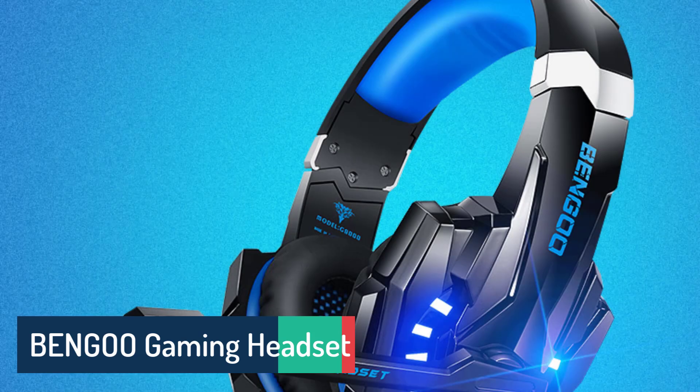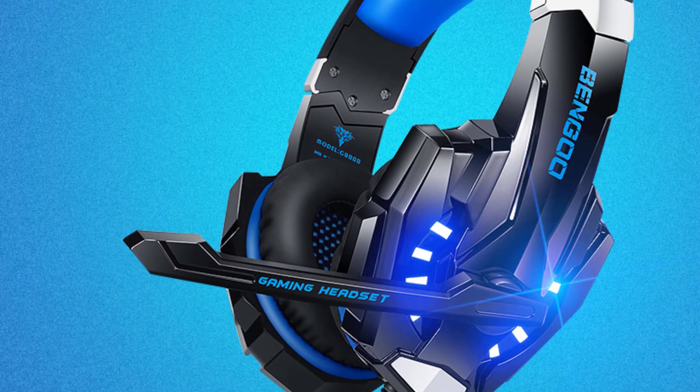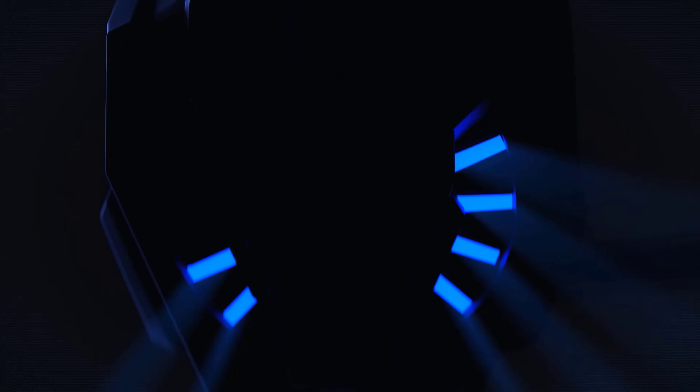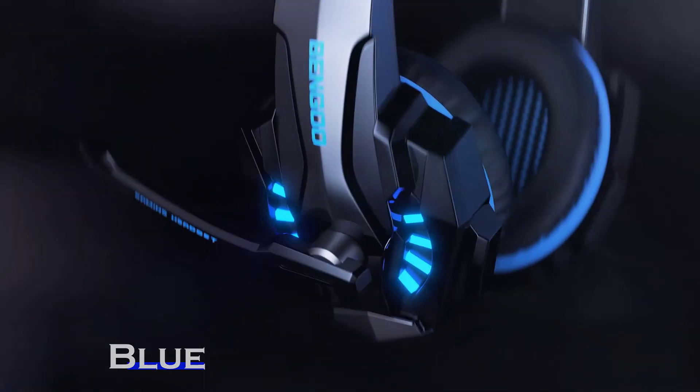Number 1: Bingoo Gaming Headset. The Bingoo Gaming Headset is a versatile audio solution that delivers an immersive gaming experience across multiple platforms. Equipped with surrounding stereo subwoofers, the headset provides clear, powerful sound with impressive bass response.